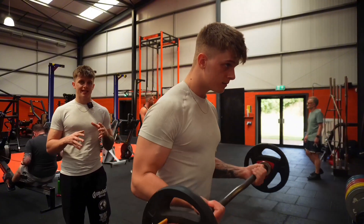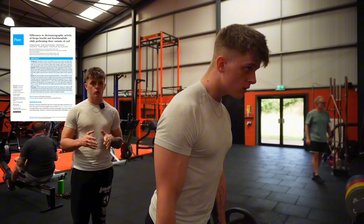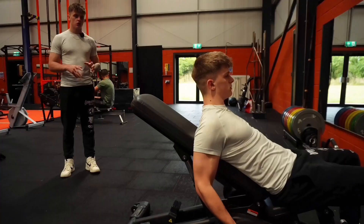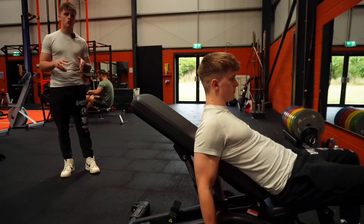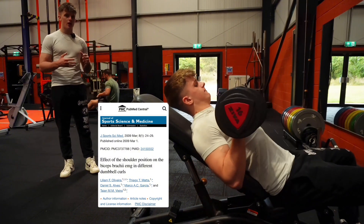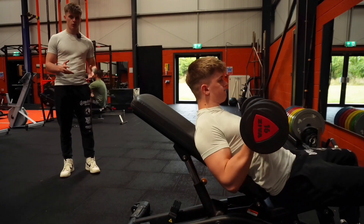The barbell bicep curl is a staple for arm training, primarily targeting the biceps brachii. A study showed that barbell bicep curls elicit higher levels of muscle activation compared to other common bicep exercises, making it a key exercise for maximizing bicep growth. The incline dumbbell curl is particularly effective for targeting the long head of the bicep, which contributes to the peak of the muscle. A study in the Journal of Sports Science and Medicine found that incline dumbbell curls led to greater long head activation compared to standard curls.